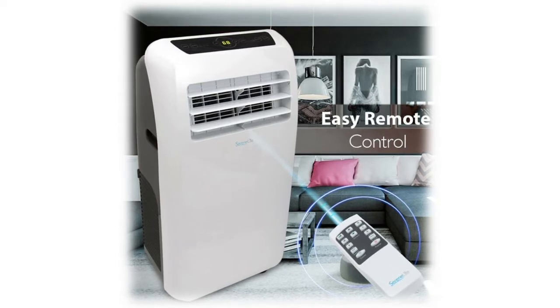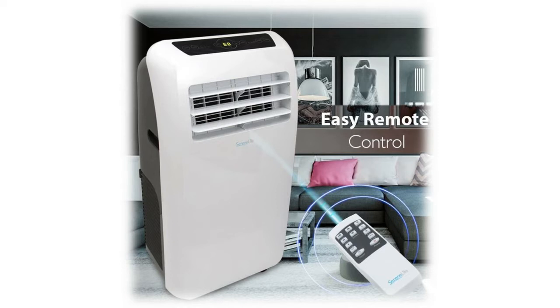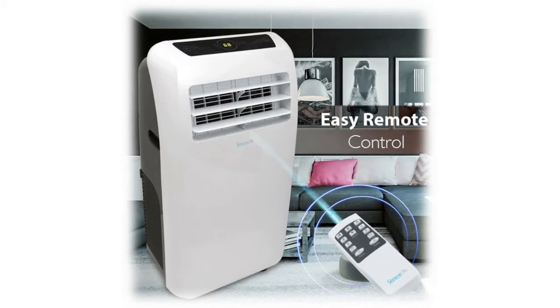Features a digital touch button control panel, which includes the power, mode, timer, temperature, and fan speed settings. Other functions such as unit selector, Celsius, Fahrenheit, and sleep key can be adjusted using the included remote control.